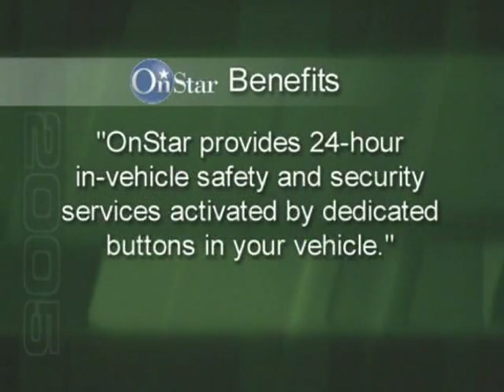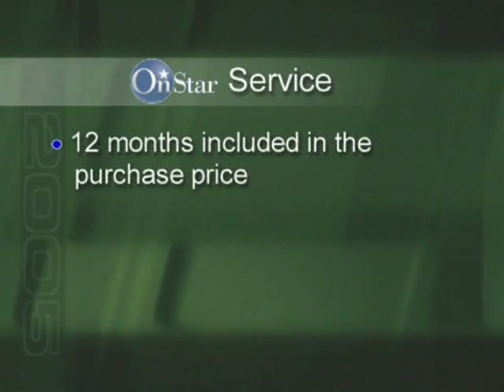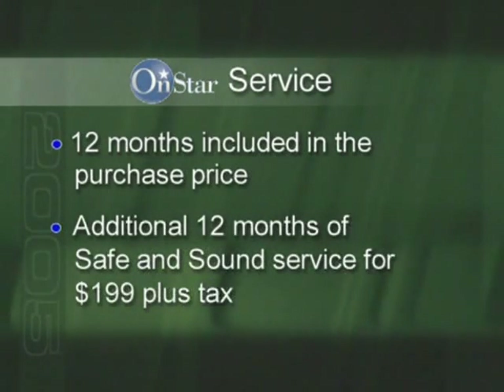2005 is shaping up to be a big year for OnStar and GM customers. With that in mind, you should seamlessly include OnStar in your overall sales presentation and clearly show your customers how OnStar's features and benefits can enhance their ownership experience. The first step is during your product walk-around — be sure to provide an overview statement of the benefits of OnStar. You'll also need to make sure your customers know that 12 months of service is included in the purchase price for all OnStar-equipped vehicles, and after that period they can get an additional 12 months of safe and sound service for $199 plus tax. They can also purchase a multi-year subscription when they buy their vehicle and roll the cost into their vehicle financing.